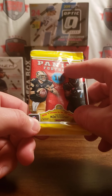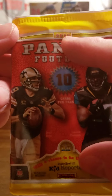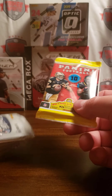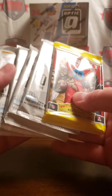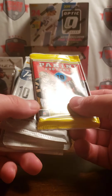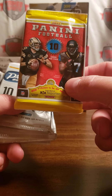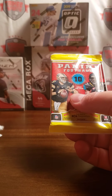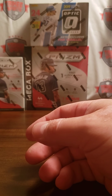It says Panini Football — you have to take a second glance at it to see that it says 2017. Open five of these and look what I got. Definitely worth it. It's not like you get a decent quality pack in baseball and then get a 2019 Series One on the back. Pretty cool right there.